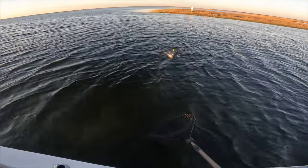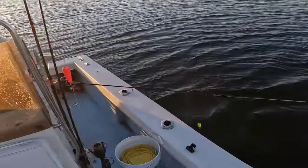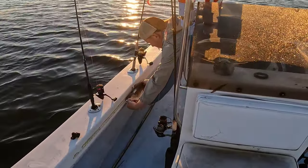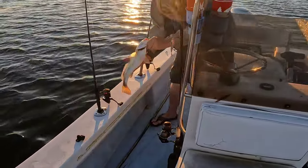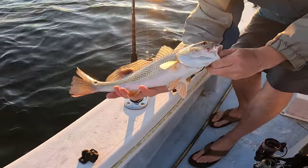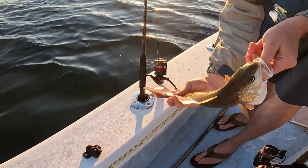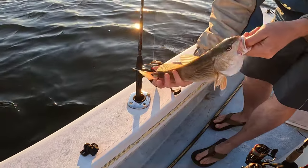First puppy of the year! 16 inches right there. Look at them beautiful colors in that sunlight. They don't have a lot of that red and blue in the tail yet because they haven't really been gorging on crabs yet, but they will.